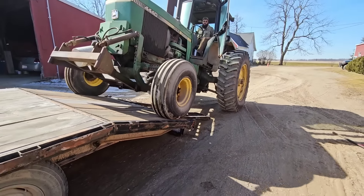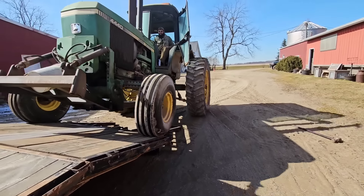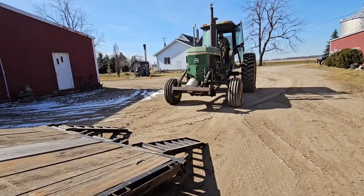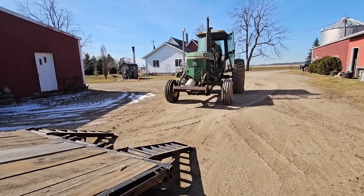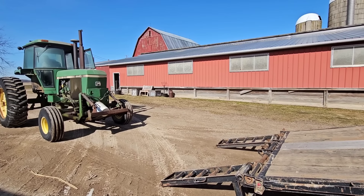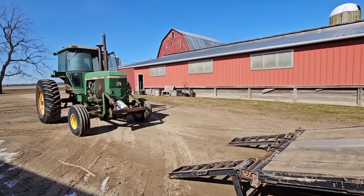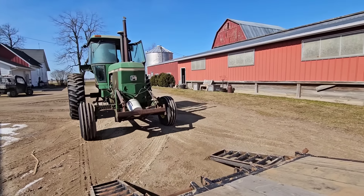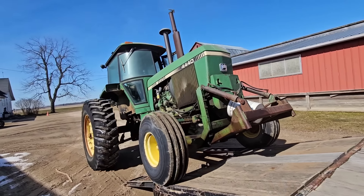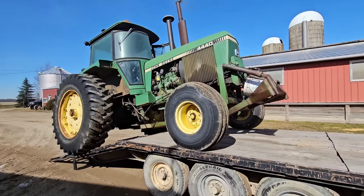Oh my god. I don't think your trailer's wide enough. Okay, round three. That ramp is not in good health — that's the least of the worries. Wow, barely, barely.